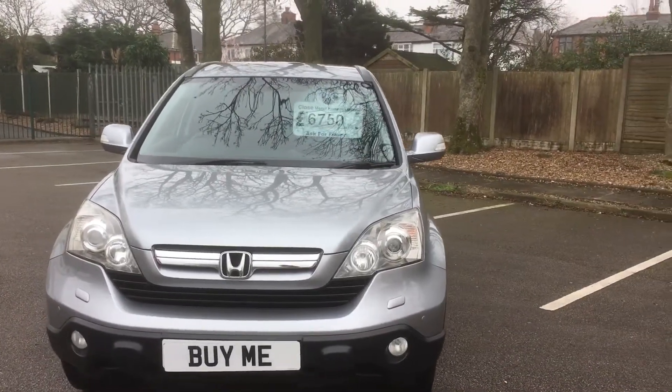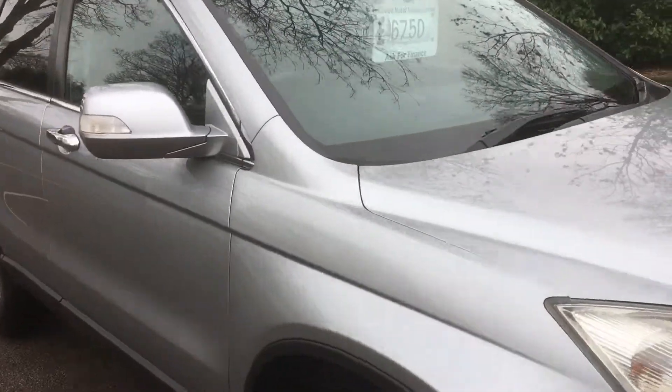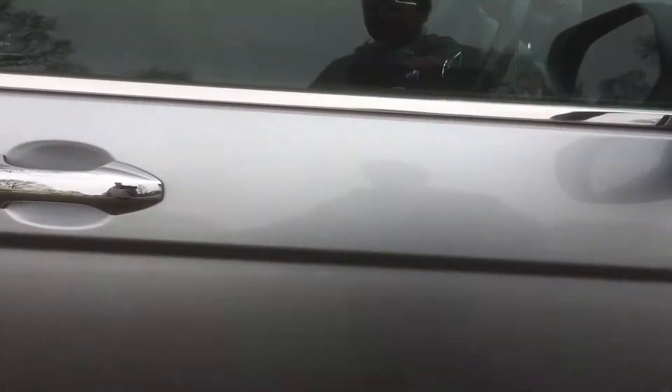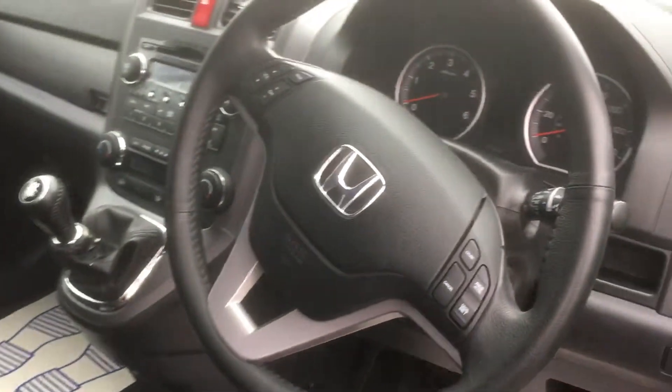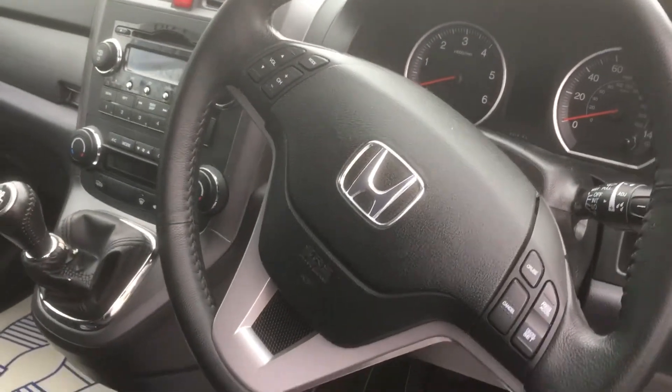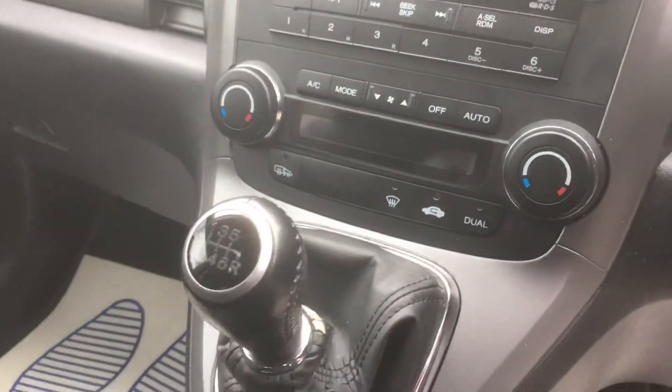6,750 buys it. Nice colour — I'll show you inside. Lovely clean machine, as I say — multifunction steering wheel with cruise control, it's got dual zone climate, and it's a six-speed manual as I said.